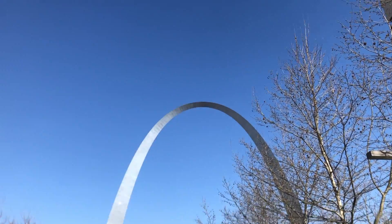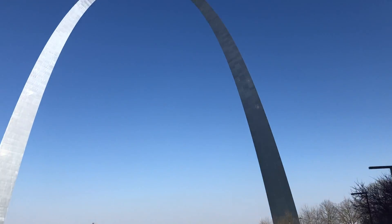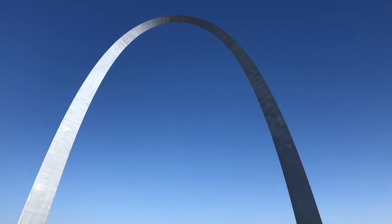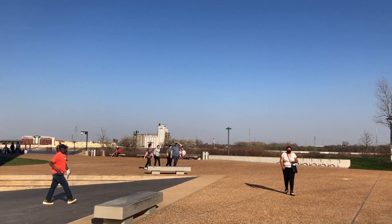Another thing you can do is pretend to be a tourist. It might seem like there's not a lot to do here in STL, but try experiencing everything like it's the first time you've ever seen it. I went to the Arch and to the City Garden Sculpture Park, but you can also go to places like the City Museum or the Ferris Wheel.